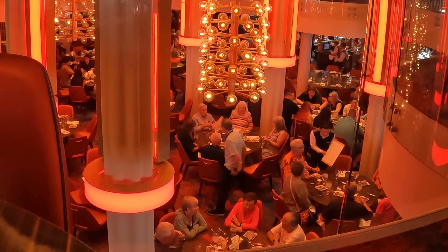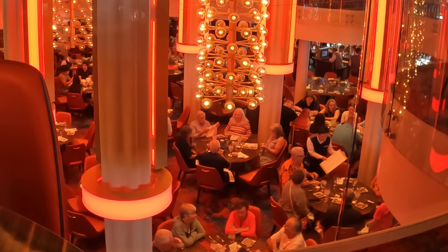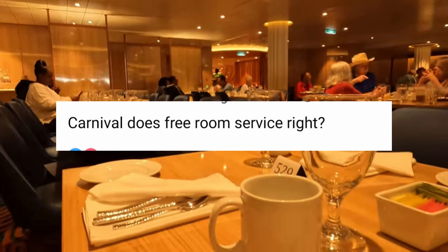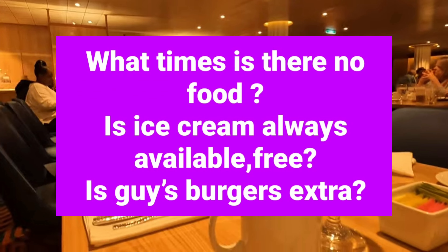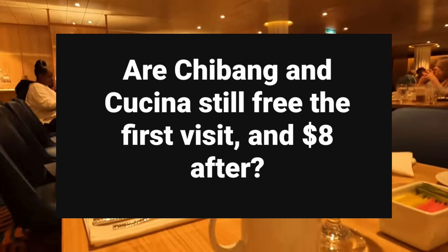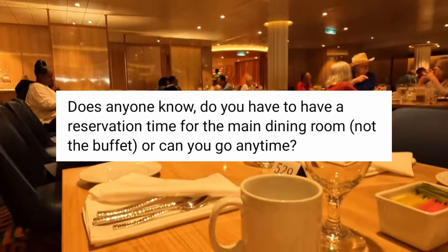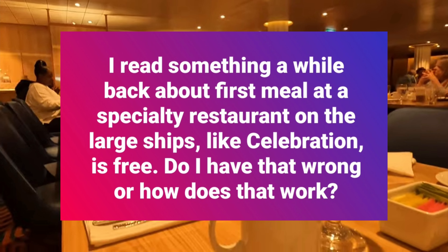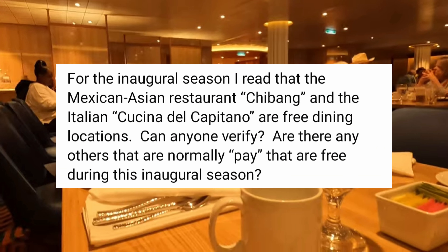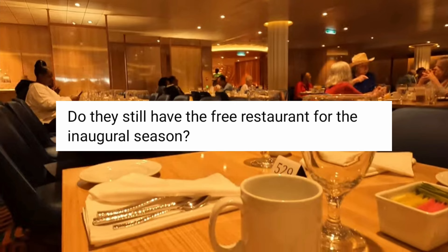Hello YouTube and welcome to All Good on the Road. Today I'd like to talk about everything dining on Carnival cruise ships. I've noticed many questions from new cruisers about exactly how dining works on Carnival cruise ships — they seem to be confused that there are some pay restaurants and some free restaurants. So today I'm going to try to cover everything you need to know as a new cruiser about dining on Carnival.